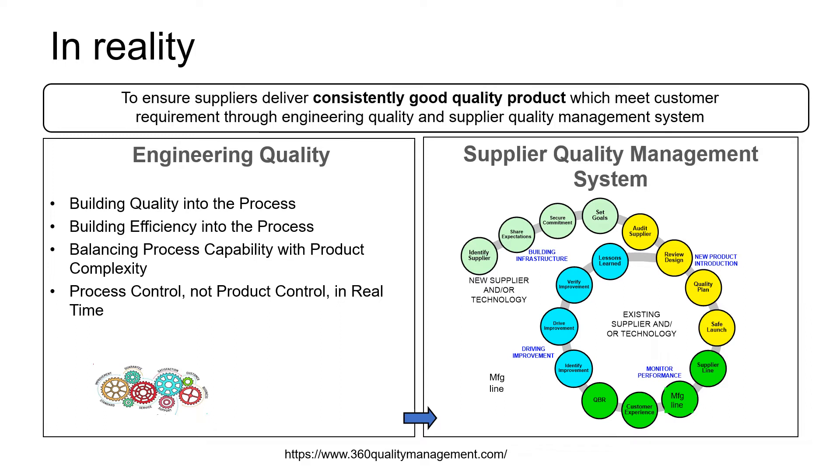In reality, we actually work very hard to ensure that suppliers deliver consistently good quality products to the organization that we serve, through a systematic supplier quality management approach — by engineering quality into suppliers' manufacturing lines, which ensures that they build quality into the process, build efficiency into the process, balancing process capability with product complexity, and process control in real time to ensure that there are no hiccups in delivering the products to the organization.